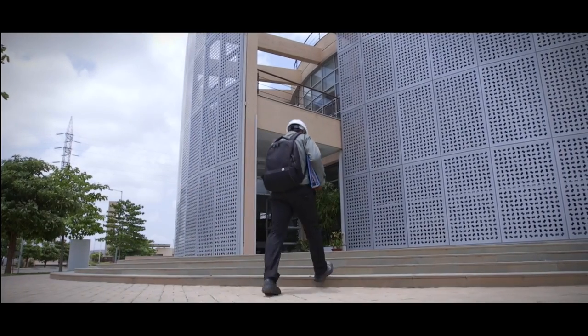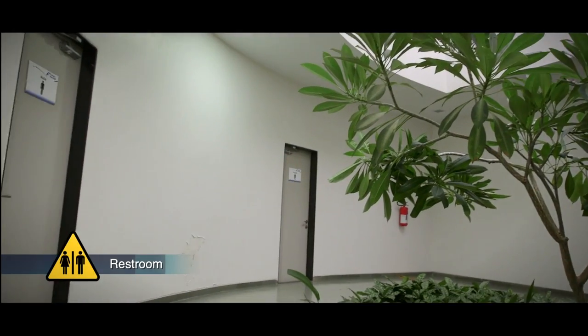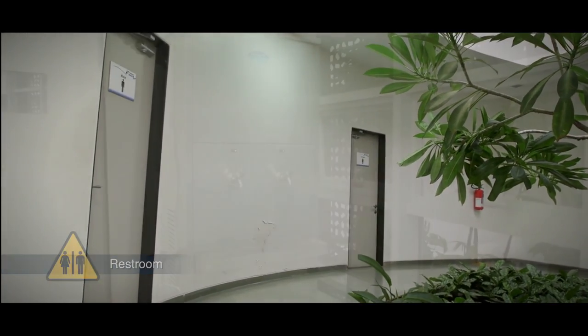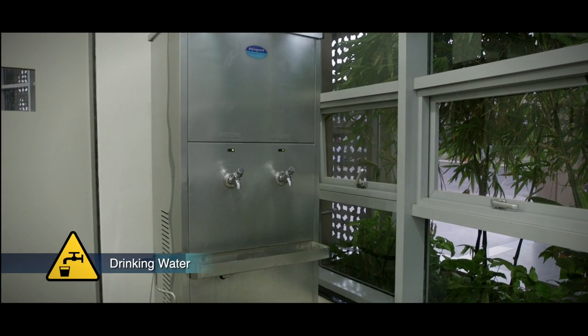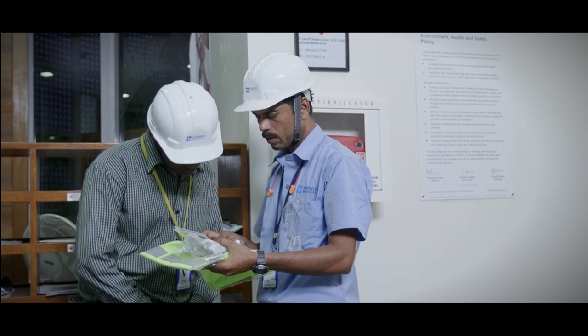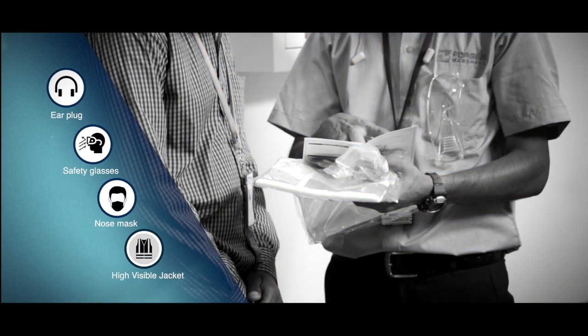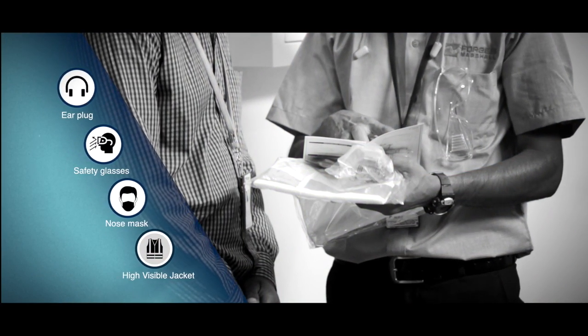If you would like to freshen up after your travel to the factory, you can use the restroom at the reception. You can also help yourself to a refreshing glass of water at the drinking facility situated here. The Forbes Marshall company representative will now brief you with a quick list of do's and don'ts to be followed inside the factory, and shall also provide you with protective equipment for your safety.